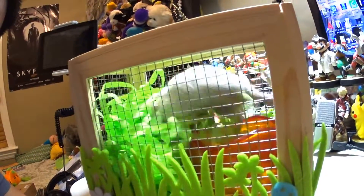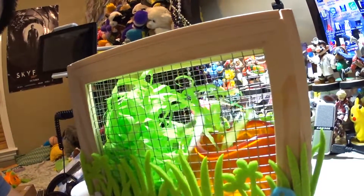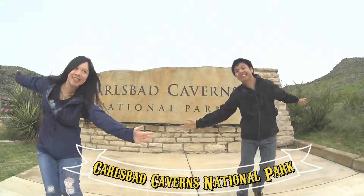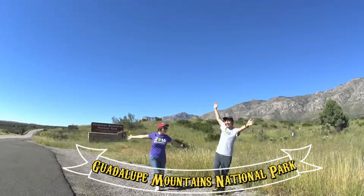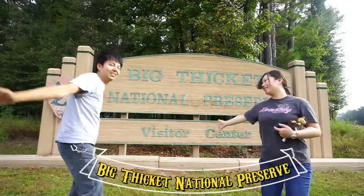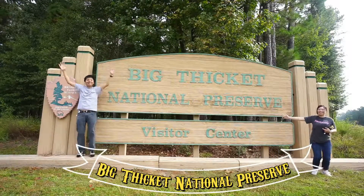JS Adventure is a snippet of our daily lives and travel. Thank you for watching our video — see you guys next time, bye bye!